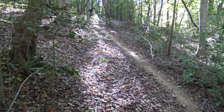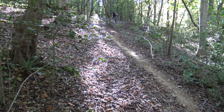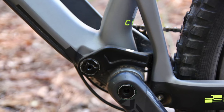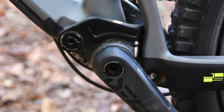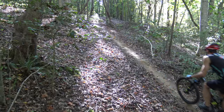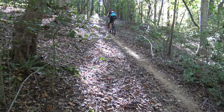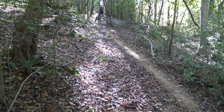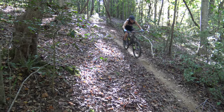I was struck by how nimble the Tracer felt and how confidently the bike cornered. While the Nomad rode like a brutish muscle car, the Tracer proved itself to be a sporty import capable of weaving in and out of trees and gliding over the trail at high speeds. Climbing steep grades was a joy thanks in part to the bike's generous seat tube angle, though the suspension platform didn't feel quite as supple on the descents as some of the other bikes in the test.